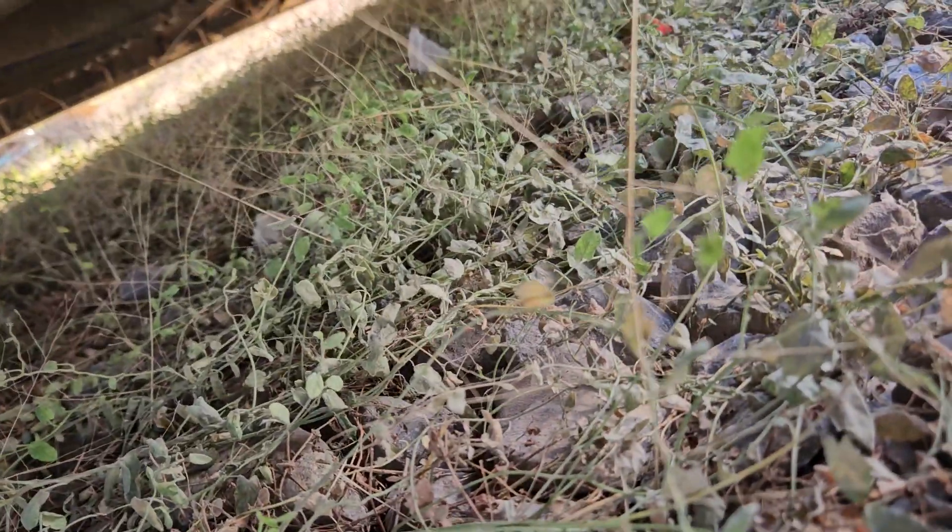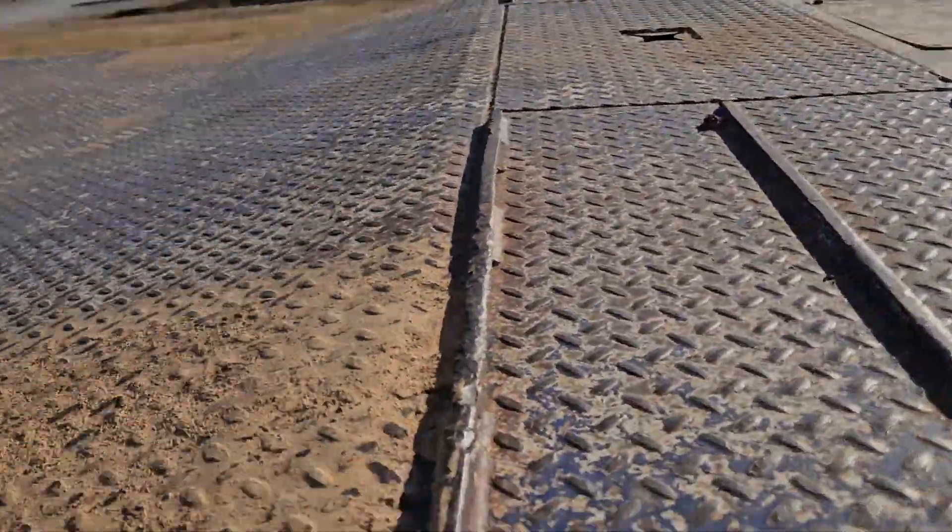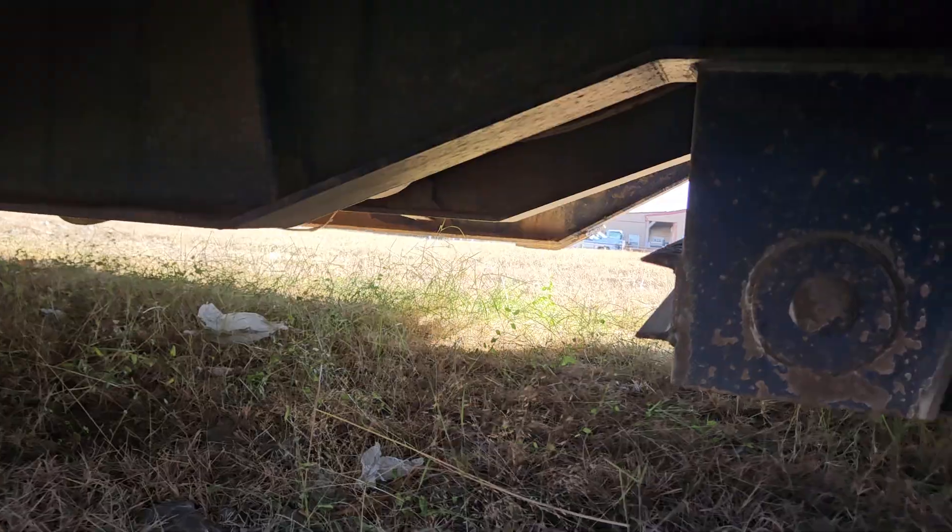I'm going to zoom in again. The lead well definitely is in better shape as far as rust. We can talk to John and see what he's willing to do. The lead well is definitely in better shape.